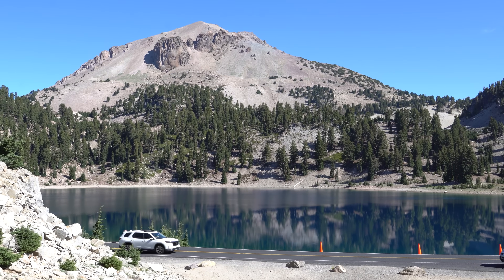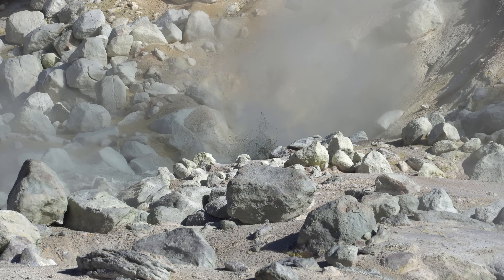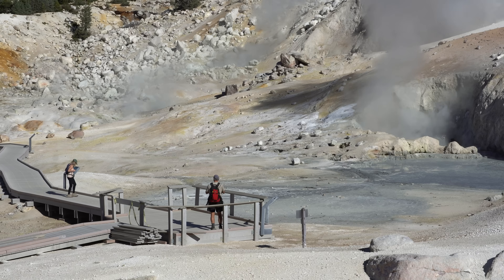Lassen is a place of incredible beauty where the Earth's raw power is on full display. But it's also a reminder that nature here is untamed and unpredictable — a lesson we would do well to remember as we explore its wonders.